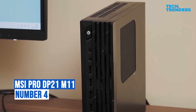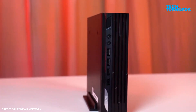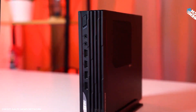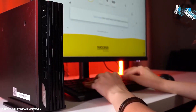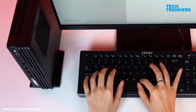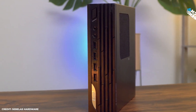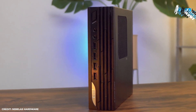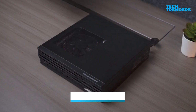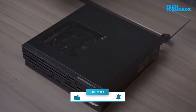Number four: MSI Pro DP21. With its small form factor and strong hardware, the MSI Pro DP21 mini PC offers an efficient and adaptable computing solution. Its 208 by 204 by 55 millimeter chassis holds 2.3 liters, making it perfect for stowing beneath monitors or under desks in confined spaces.